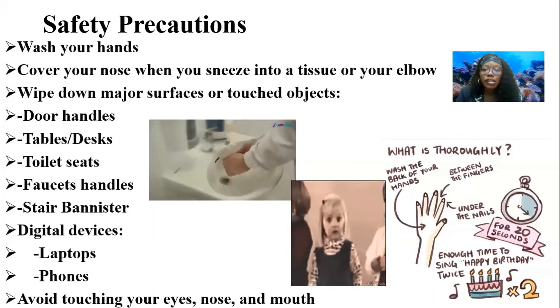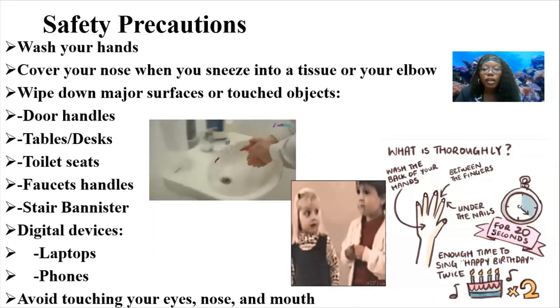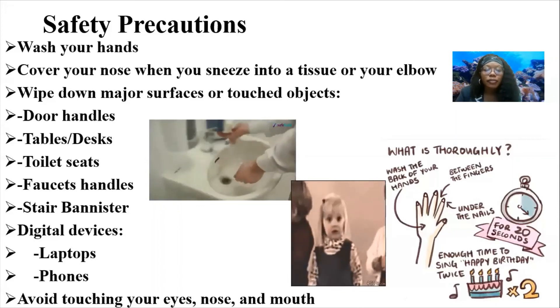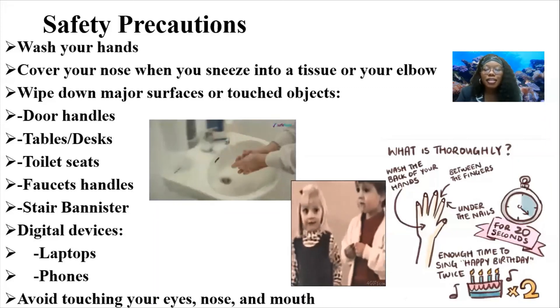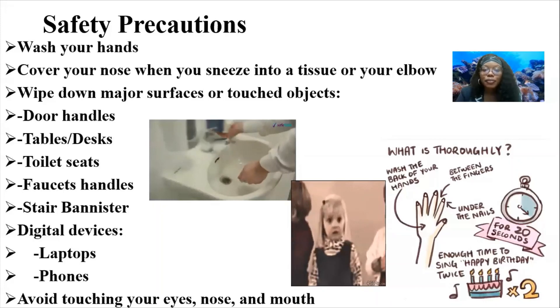Make sure to maintain six-feet distances. If you go out, make sure to wear a mask, preferably indoors. Stay safe and avoid touching your eyes, nose, and mouth. This is the end of my presentation and I hope you enjoyed it. Make sure to contact me if you have any further questions, and thank you.